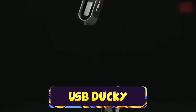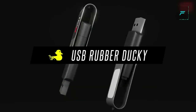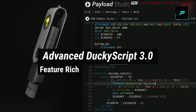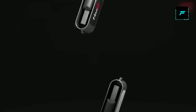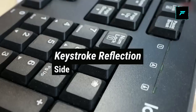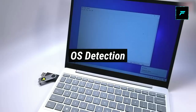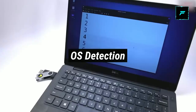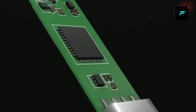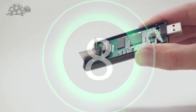Number 7: USB Rubber Ducky. This looks like a normal pen drive, but you can use it to hack into a laptop or computer by inserting it into the USB port.